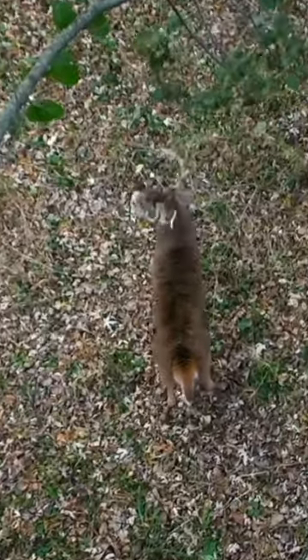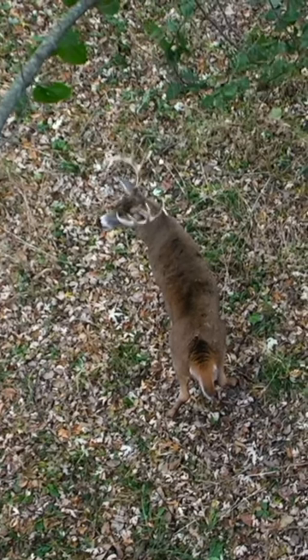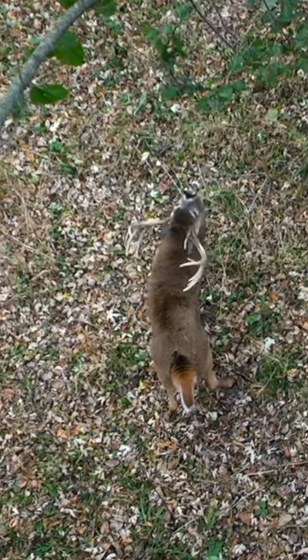At this point we've got the perfect scenario — we got this big mature buck behind us and the small immature buck in front of us. They both know each other's there, and this buck is literally right underneath my stand. You can see it in the video, he's right underneath the corner of my stand.